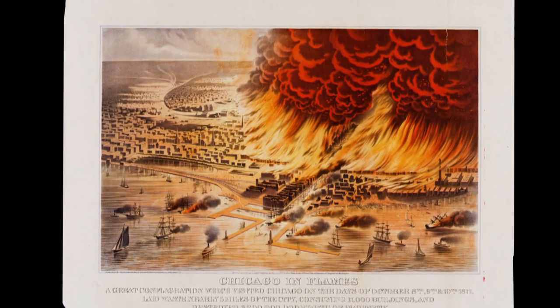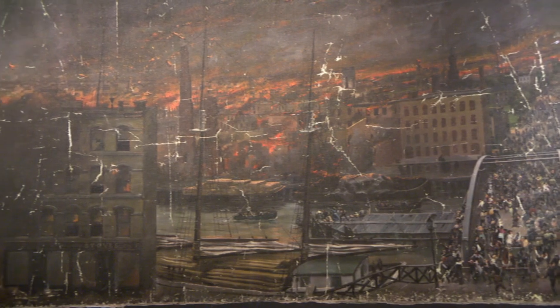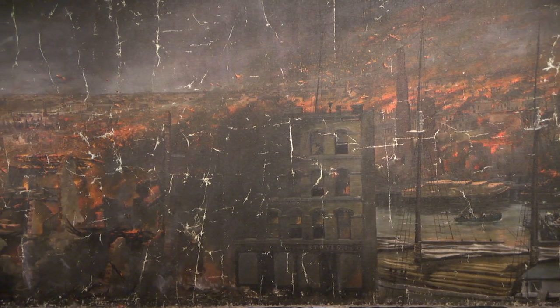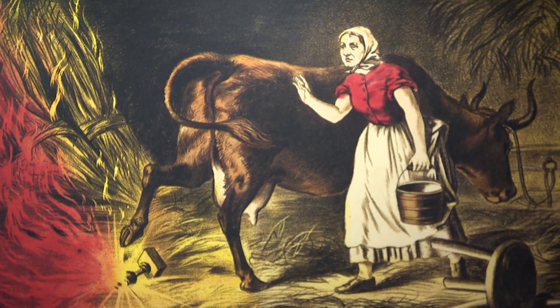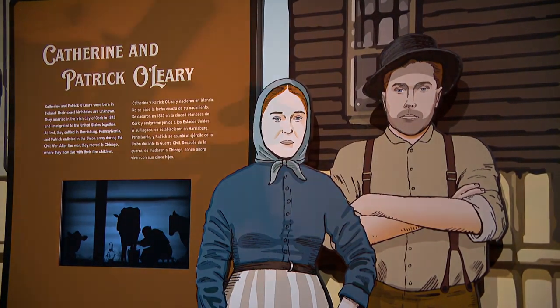There's been a drought, there's been above-normal temperatures, and there's strong winds blowing. But you're also going to learn about the social climate — how the city was divided in a lot of ways. And that sets the context for what happened after the fire, especially as it relates to the myth of Mrs. O'Leary and her cow. We introduce you to Catherine O'Leary, her husband Patrick, and the idea that in many ways